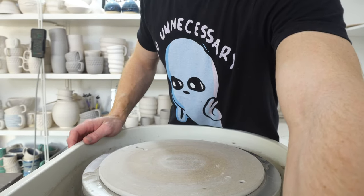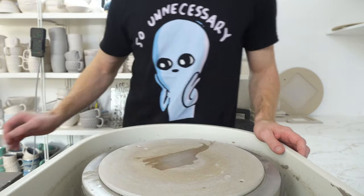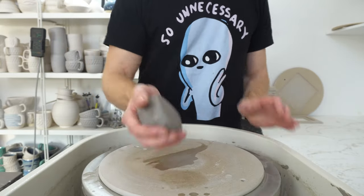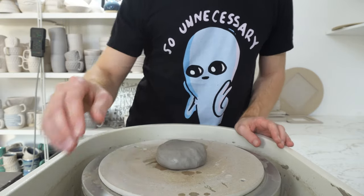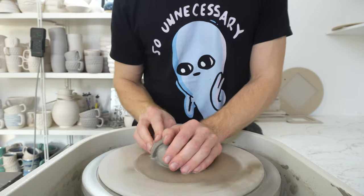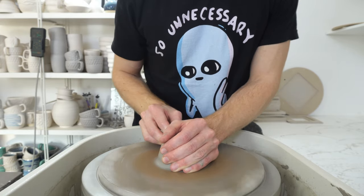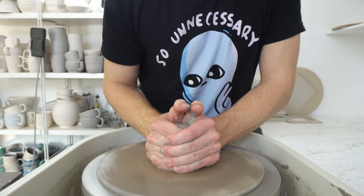I'm a potter based in Surrey in the UK, just south of London, and I've been doing this for about three and a half years now. I got into ceramics quite accidentally — didn't study it at school. I went to university for graphic design and graduated about a decade ago.